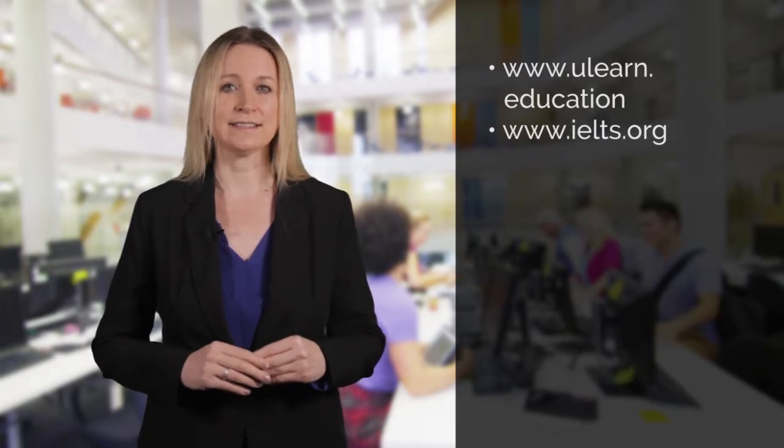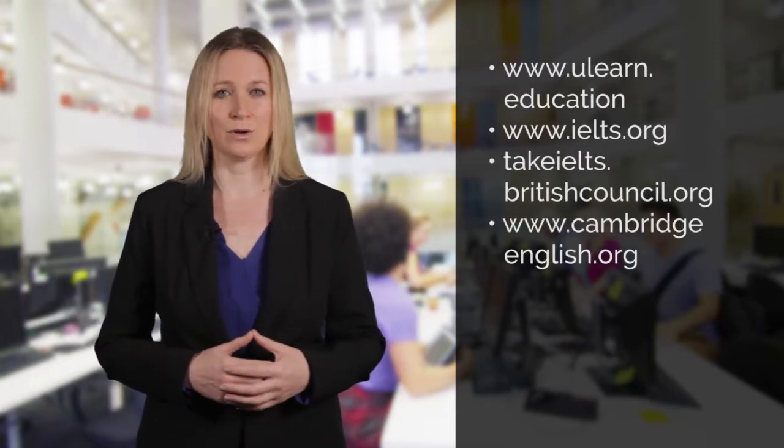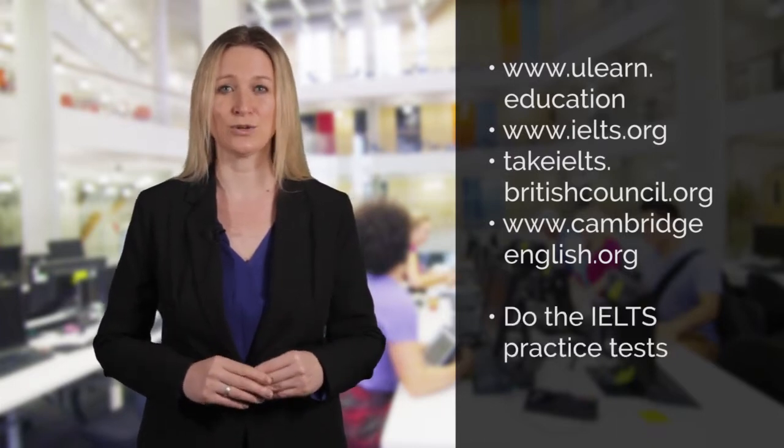Read the IELTS information provided on the ulearn.education and ielts.org websites. Also look at the takeielts.britishcouncil.org and cambridgeenglish.org websites. Get as much information as you can about IELTS and do the practice tests on the ielts.org website.